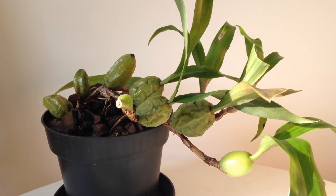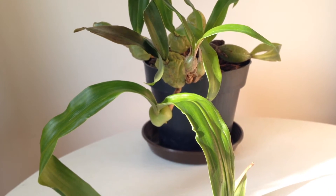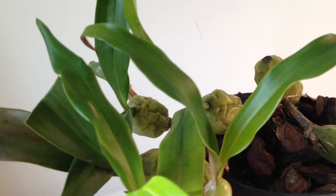Orchidculture.com provides an excellent culture sheet on Coelogyne cristata. In its natural habitat, January seems to be the coldest month but the temperatures don't drop below 0 degrees Celsius or 32 Fahrenheit. Minus 6 Celsius or 21 Fahrenheit is mentioned as the record extreme temperature there.